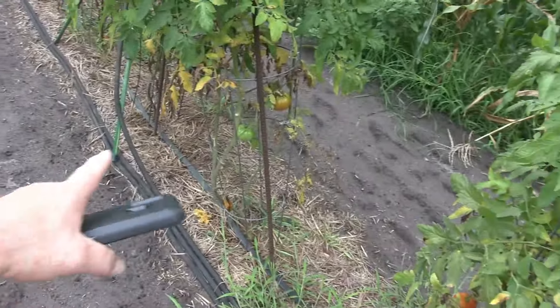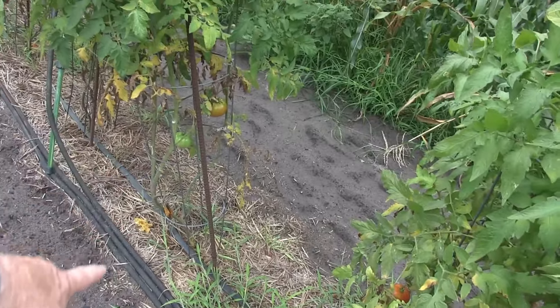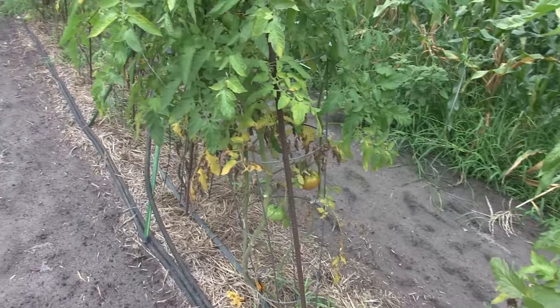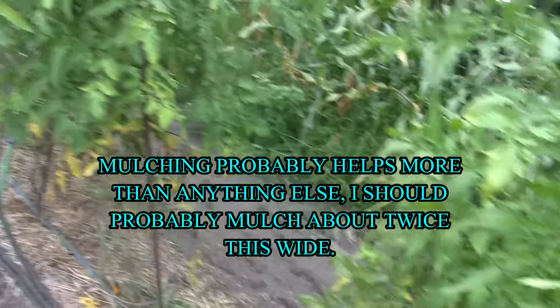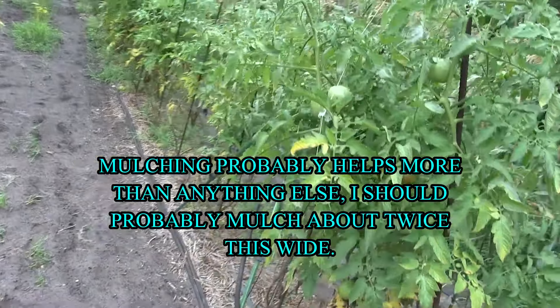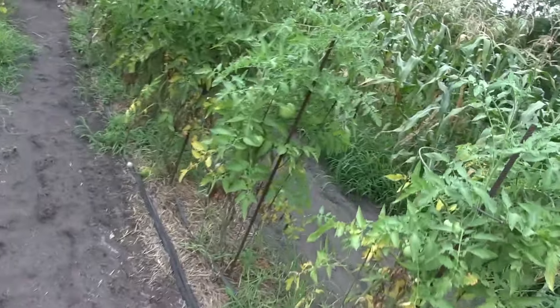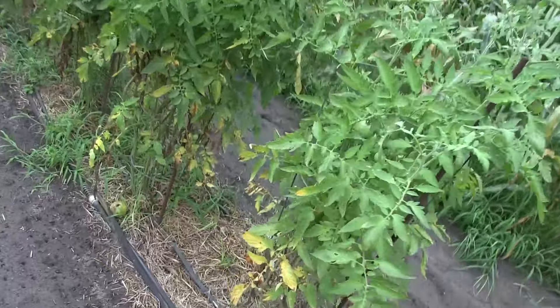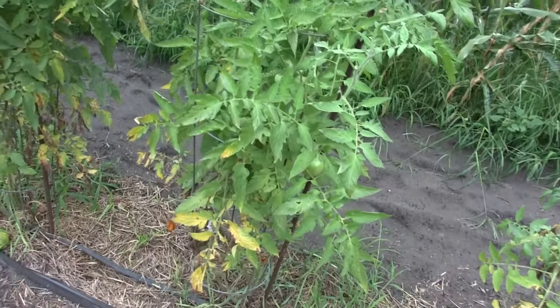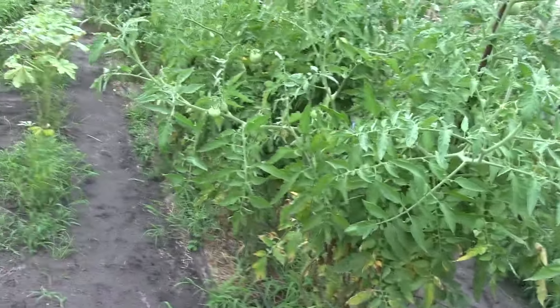You can see how I have trimmed them up from the ground - that helps a little but it doesn't fix things. We're doing fairly well. So one, two, three, four, five, six, seven, eight - this last small one right here is the last one of the Big Boys. All right, next up we got Goliaths.